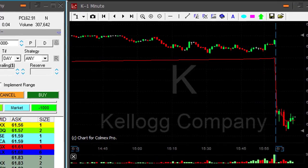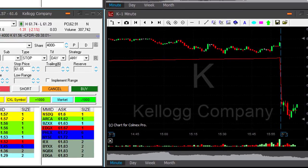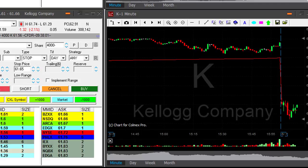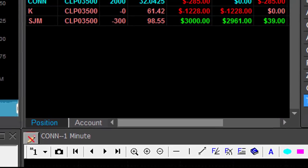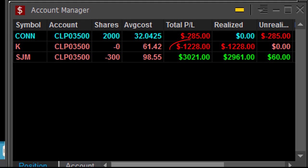Kellogg's is not doing so well. I'm just using a stop order in case it moves up just by a few cents. I'm out. I have a loser in Kellogg's — that's my first loser today. Down twelve hundred dollars.